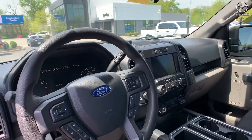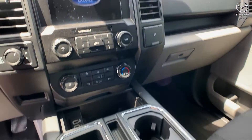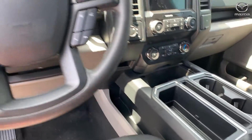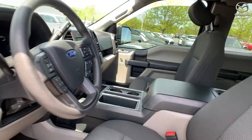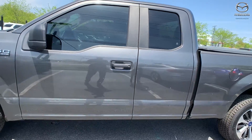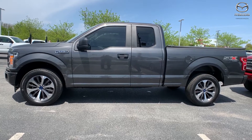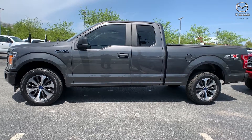This does have the tote package and there's interior accents. This one also has a clean Carfax, one previous owner, and it was locally owned. The interior color is in a medium earth gray. Mileage is 45,202. The price is $35,500.